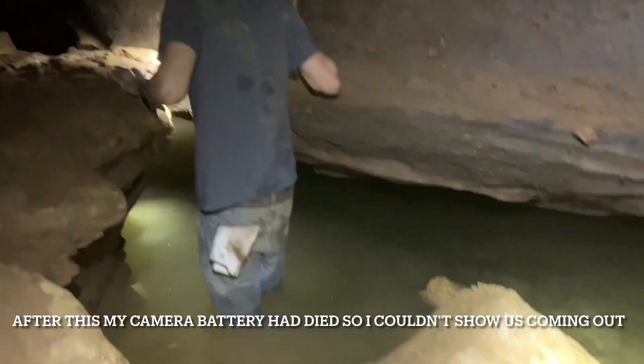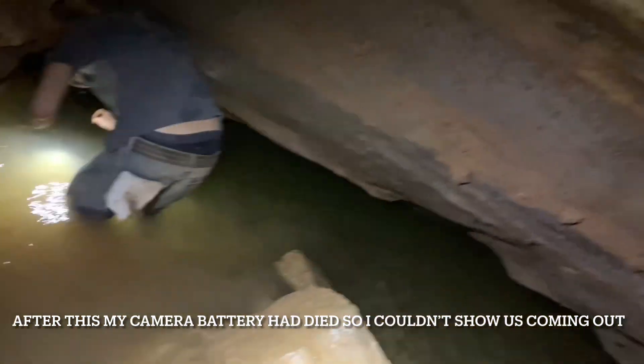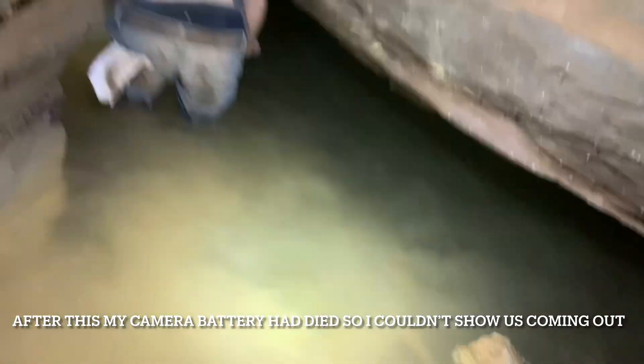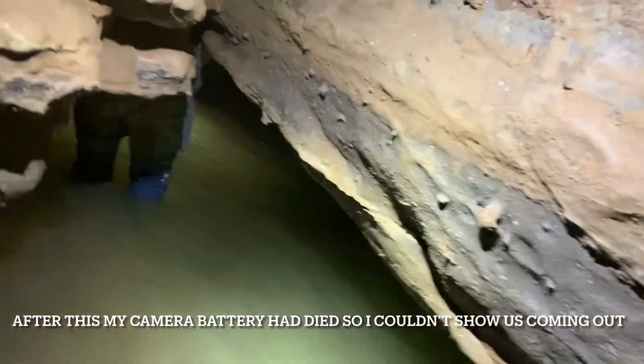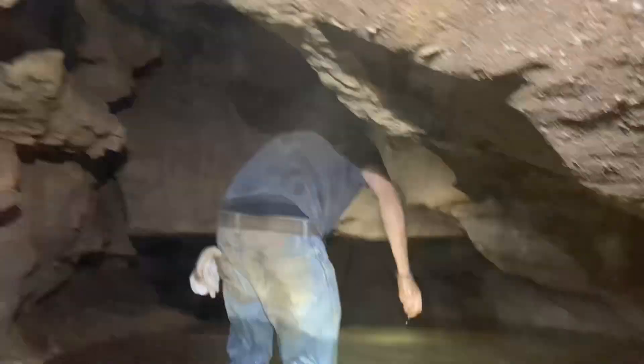We're making our way out of the cave — we are knee deep in the water. I hope you guys enjoyed this little adventure we took on today. Be sure to like, comment, and subscribe for more content like this coming at you soon. Been Low Range Outdoors, and I'm out.